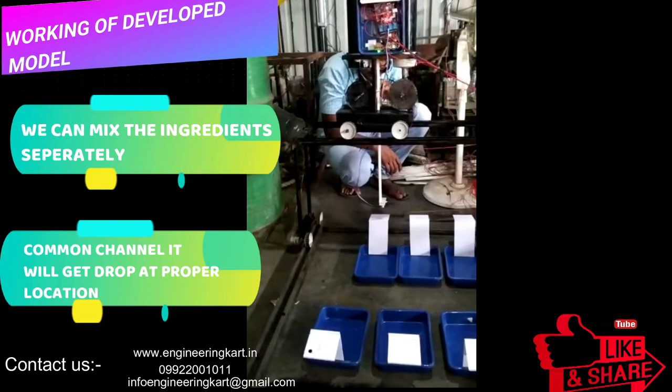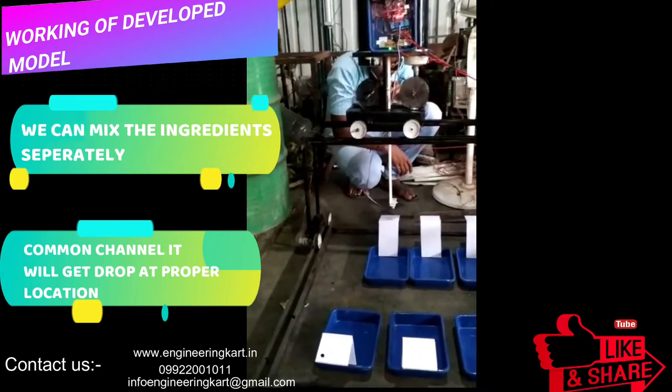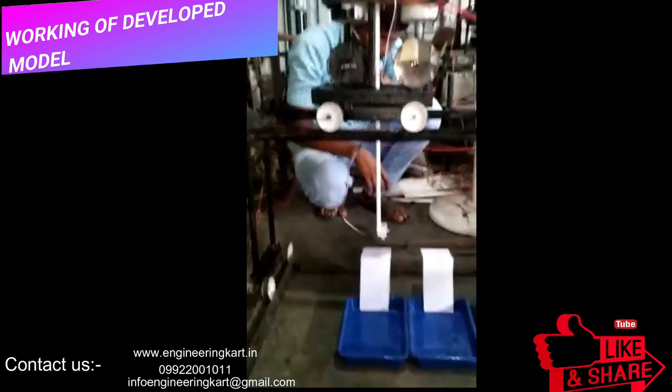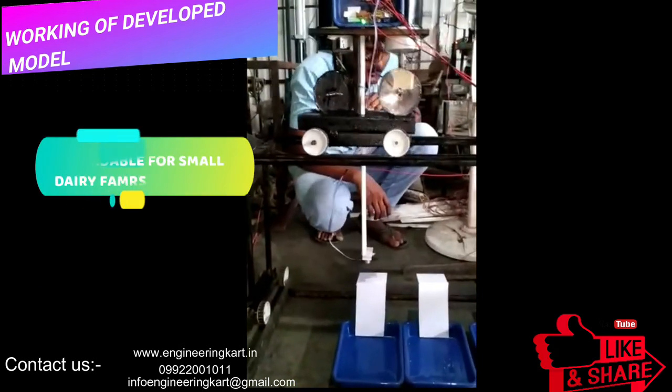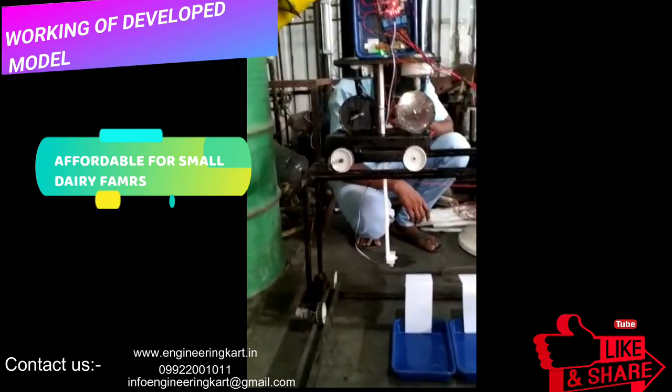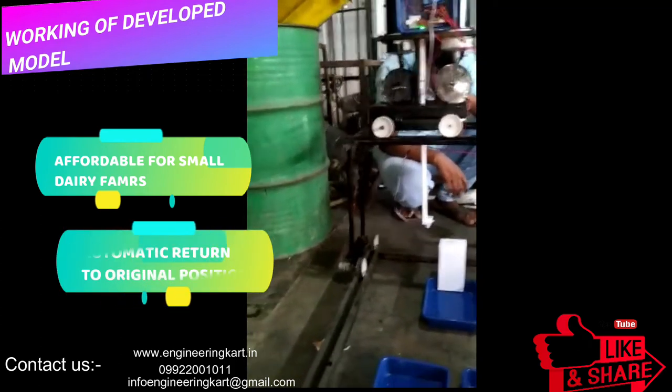We are in the field of technical projects and are helping hands for school level and engineering project work. We support and give guidelines for fabrication and manufacturing of engineering projects, guidelines for synopsis, PPT and report writing, and guidelines for design calculations and drawings.